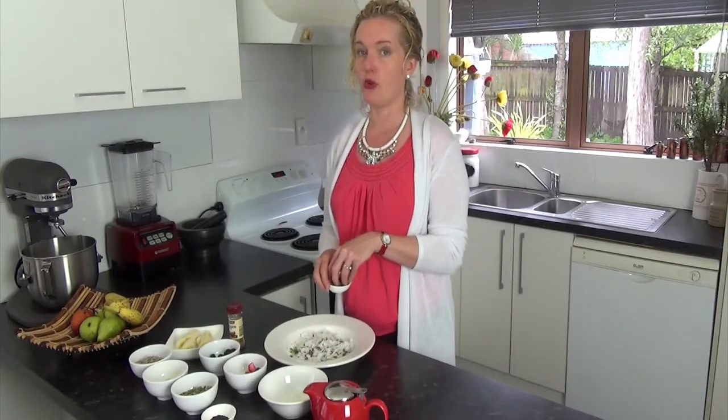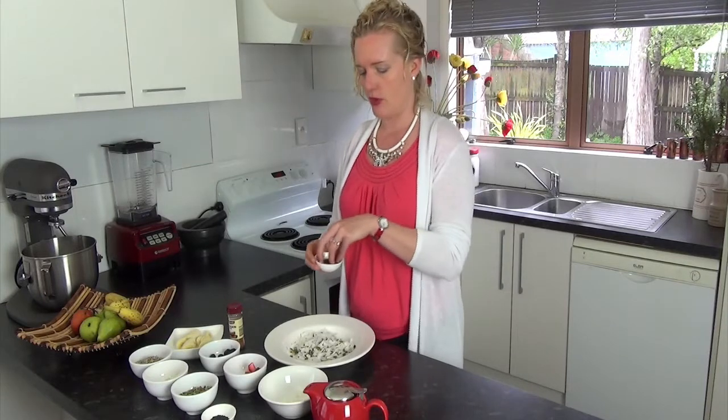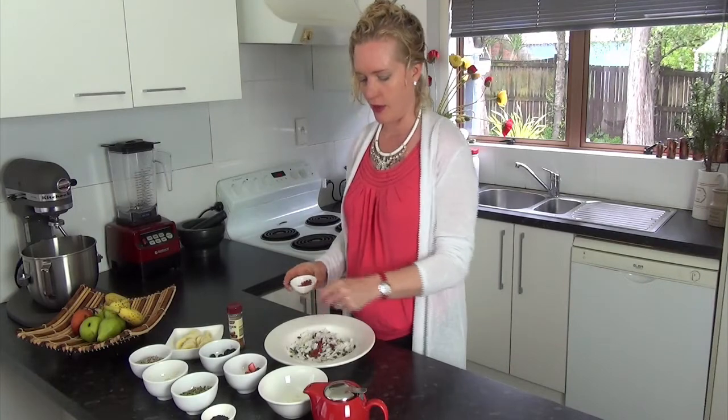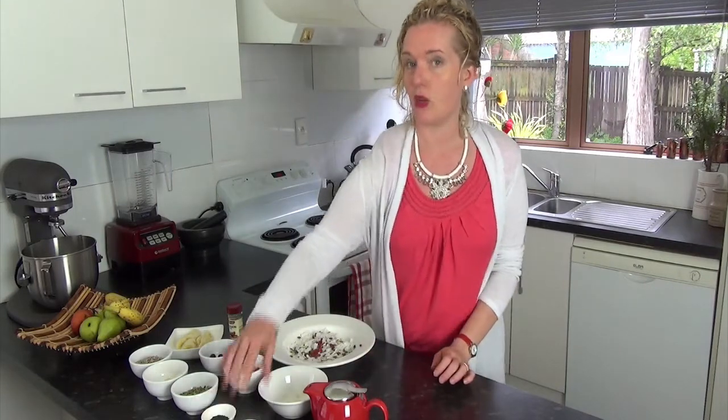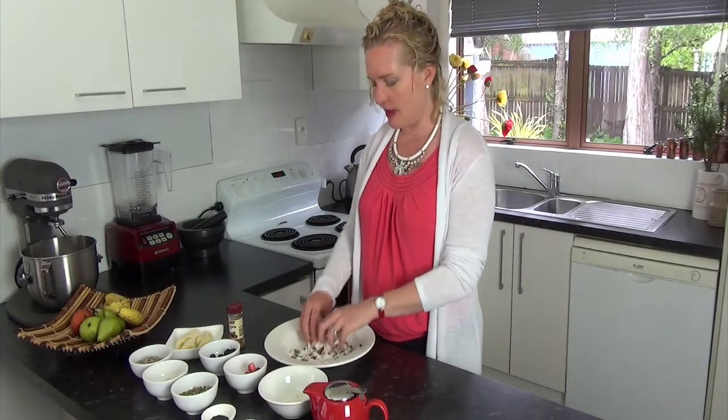I also put in some goji berries. Goji berries are very high in antioxidants and really great for your liver, supporting your liver health and helping get hormones out of your body. So you really want to have some goji berries in there.